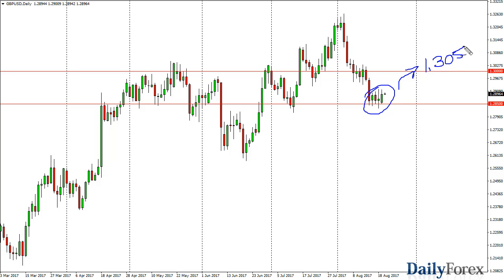Between here and there I think there will be plenty of opportunities to sell. If we get a daily close below 1.2850, then 1.2750 would be my next target.